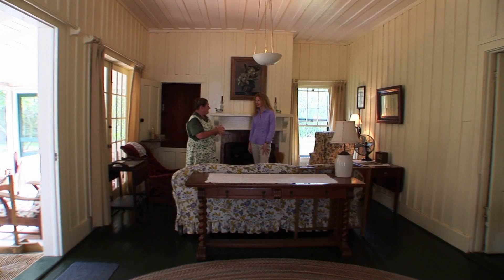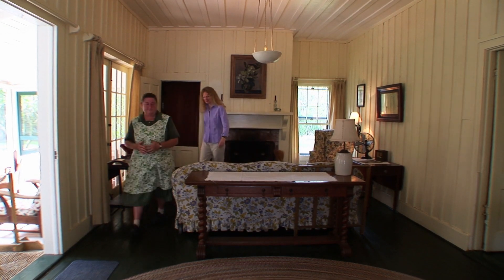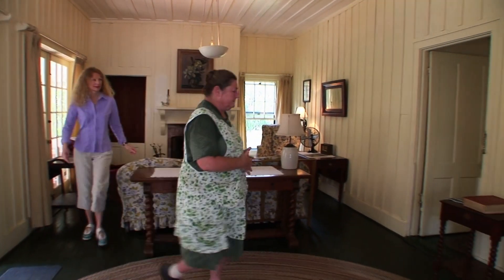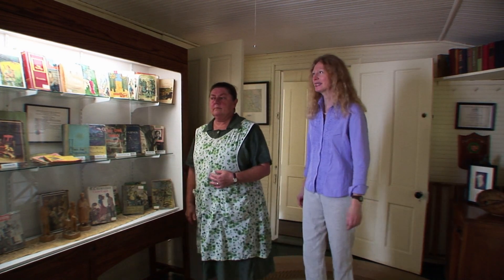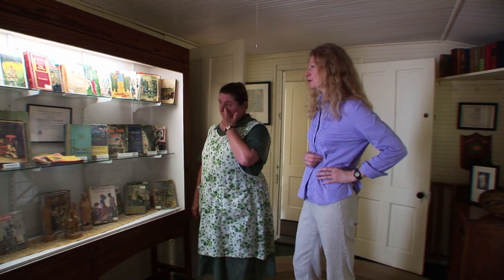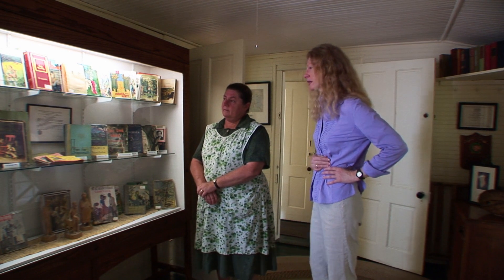I'd like to show you Ms. Rawlings' books in the next room. So this is the book room, and I see some beautiful first editions — this is quite a collection.